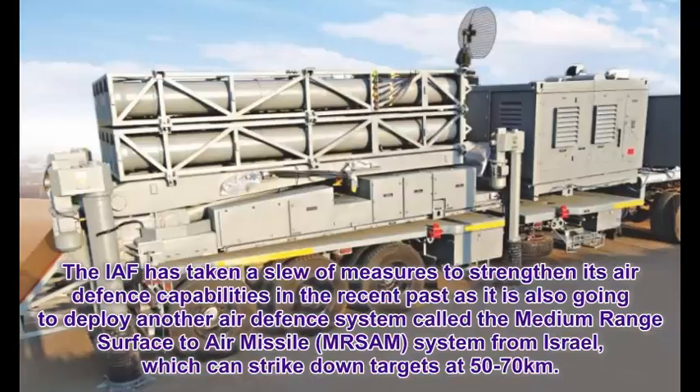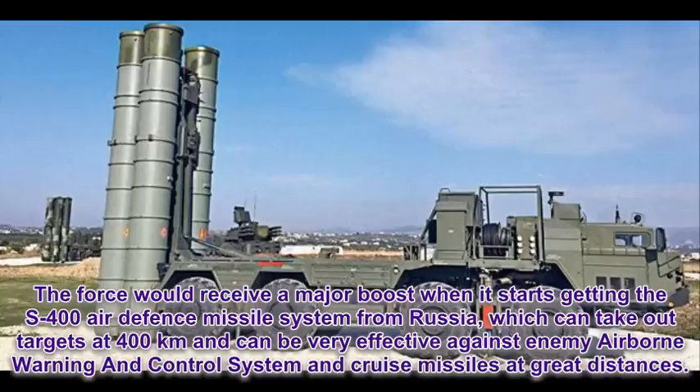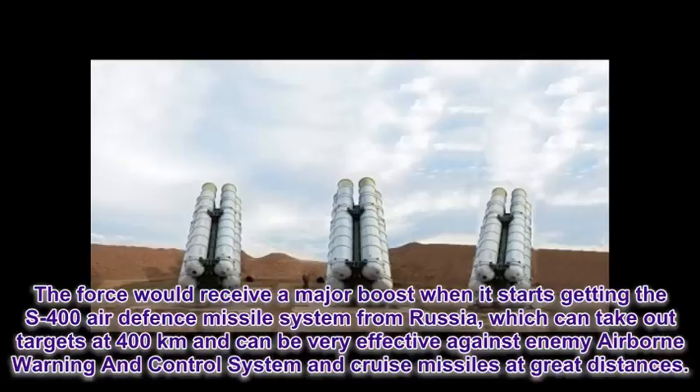The IAF has taken a slew of measures to strengthen its air defense capabilities in the recent past. It is also going to deploy another air defense system called the Medium-Range Surface-to-Air Missile MRSAM system from Israel, which can strike down targets at 50-70 km. The force would receive a major boost when it starts getting the S-400 air defense missile system from Russia, which can take out targets at 400 km and can be very effective against enemy airborne warning and control systems and cruise missiles at great distances.